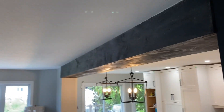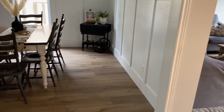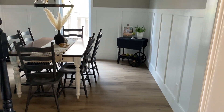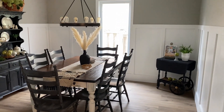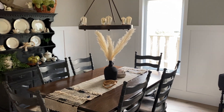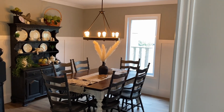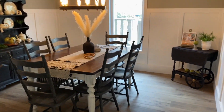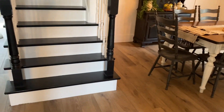Moving on to my dining room — this got a full makeover as well. I still want to refinish the table; I did refinish the chairs. There's a hutch that is new to me — it's an antique-style thrifted hutch. As you can see, I also did the stairs going up just to tie everything together.